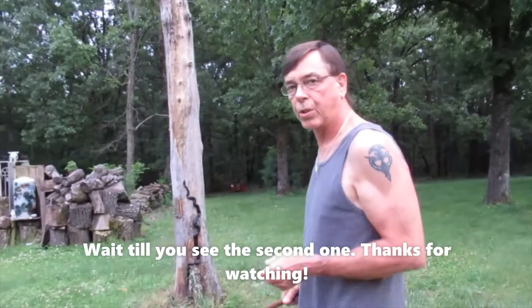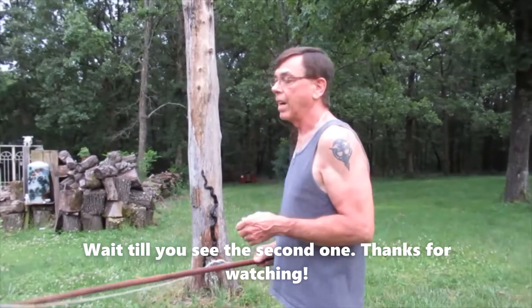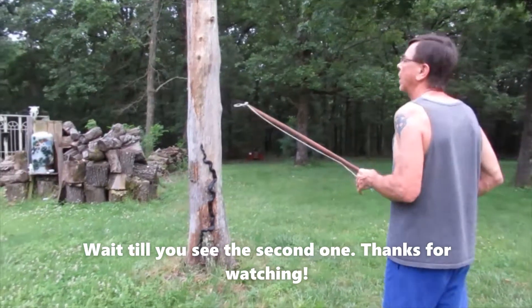Hey everyone, Kevin here from Missouri Clark Life. We just found this big black snake tonight. I'm going to use my little snake stick that I got here to catch him. Hopefully.